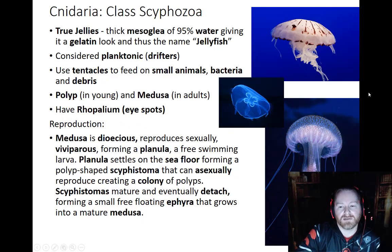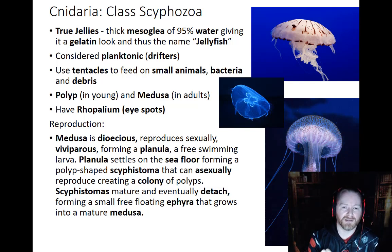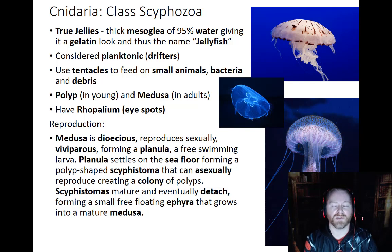So one of our biggest classes is the Scyphozoa — these are our true jellies, true jellyfish. There's lots of diversity in here, not as much as the Anthozoa, but Scyphozoa still has a lot in there. The mesoglea that makes up the middle of their body is pretty thick and it's 95% water — it has a gelatinous look to it, which is why we call these jellyfish.